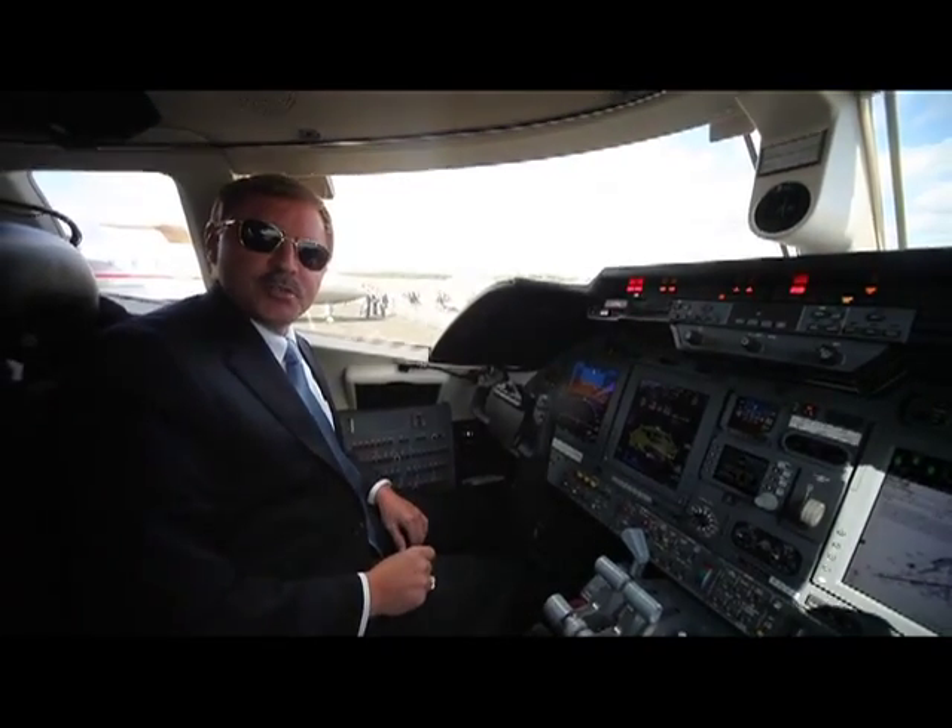I appreciate you joining us in the Learjet 60XR cockpit — happy flying.